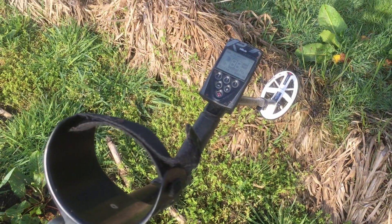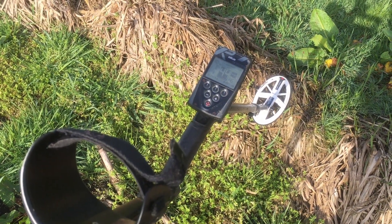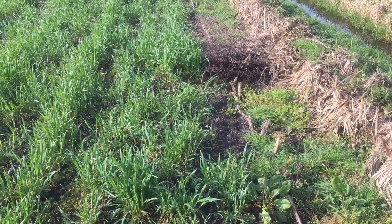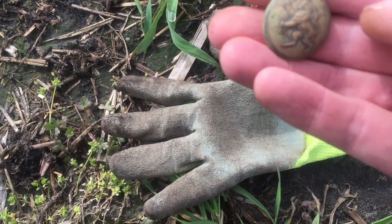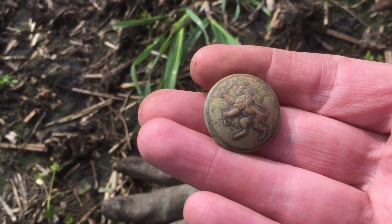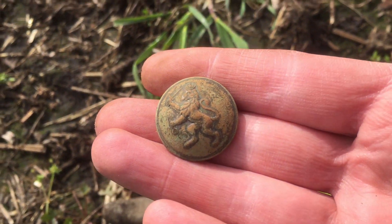Good morning YouTubers. Today we give it another go on the field where my buddy Mark found the beautiful ring, so let's see if we can find some goodies. I just dug a button — it's a very big button and it's an army button again, from the Dutch army, with a crown on it.